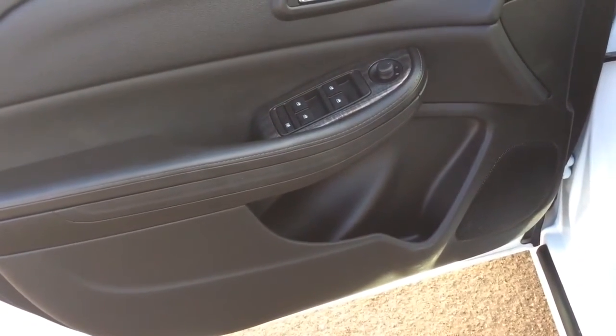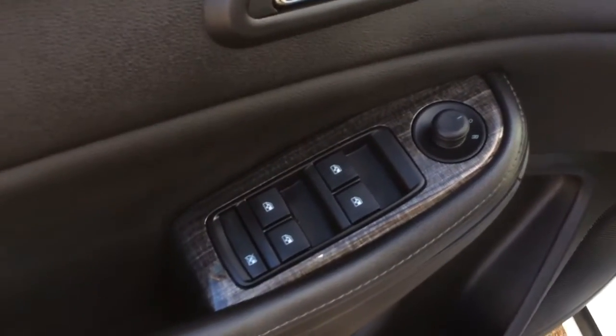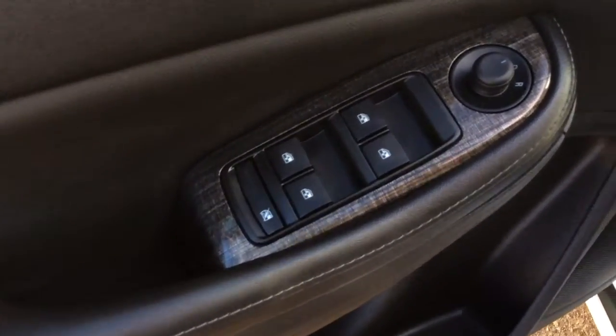Your driver's door has a storage pocket with a built-in cup holder. You've also got your power door locks, power mirrors and power windows as well as your window safety lock.